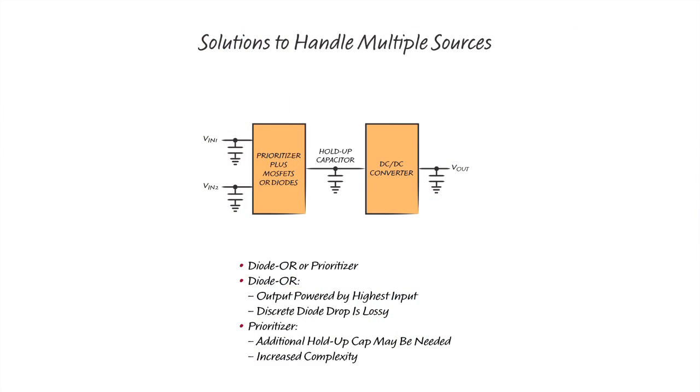The easiest way is to simply diode-OR the sources. A diode-OR configuration can be realized with discrete diodes or with an ideal diode integrated circuit, which can minimize the voltage drop compared to discrete diodes. However, diode-ORing provides no control over when a supply turns off and you can't run from the lower supply. If the voltage ranges overlap, there's no control over which one supplies power and worst case, you can oscillate between the supplies.